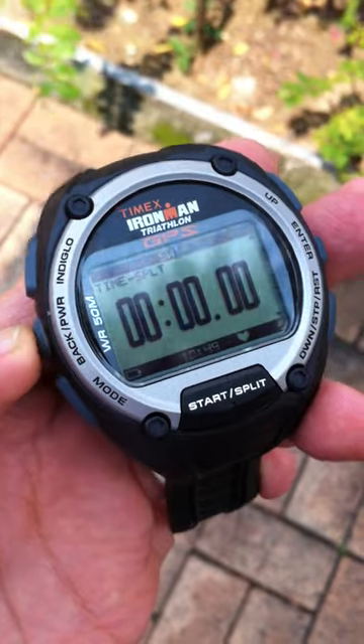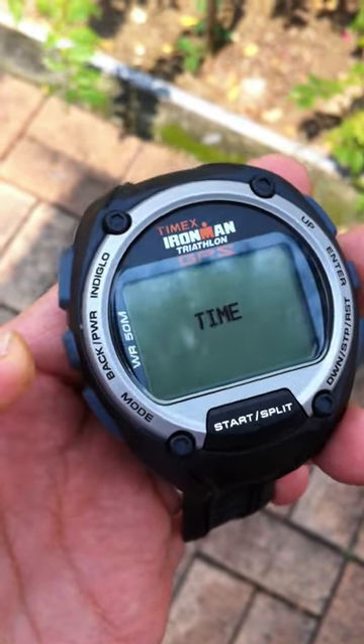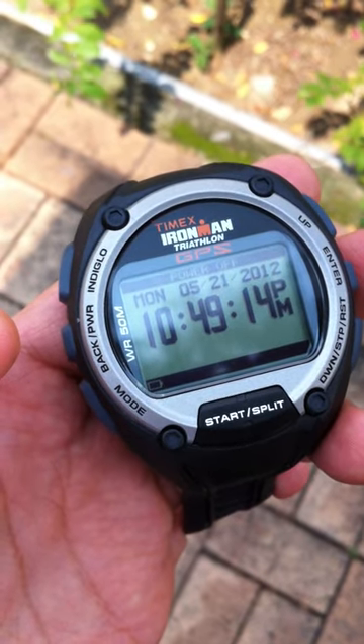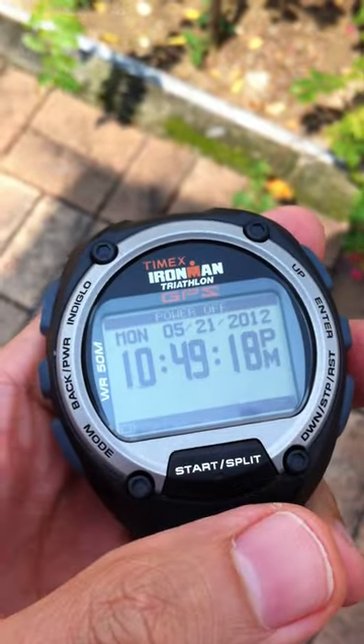So right now, what you should be seeing is the correct time being updated. It's 10:49. Nope.